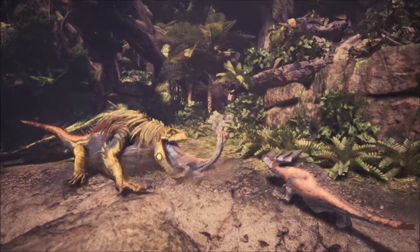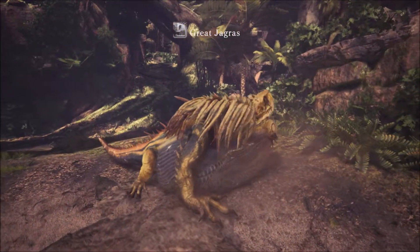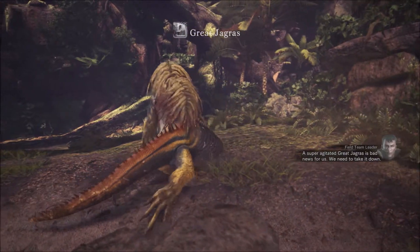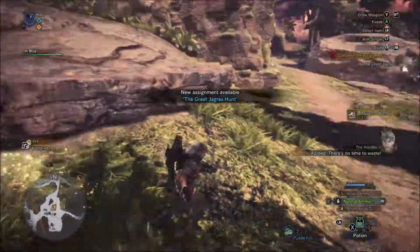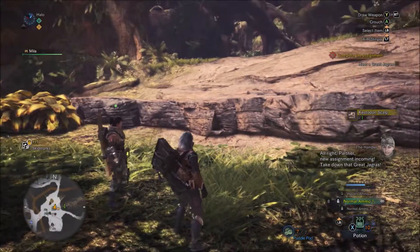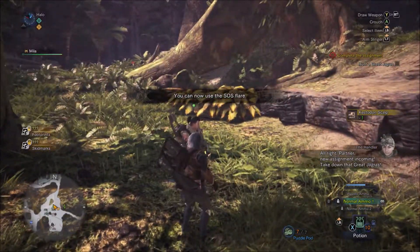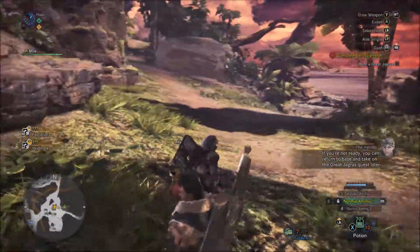Well, aren't we lucky — there it is. I knew it. Big changes are happening to the ecosystem. That's the Great Jagras — super agitated. Great Jagras is bad news for us. We need to take it down. There's no time to waste — new assignment incoming. Take down that Great Jagras. If you're not ready, you can return to base and take on the Great Jagras quest later.